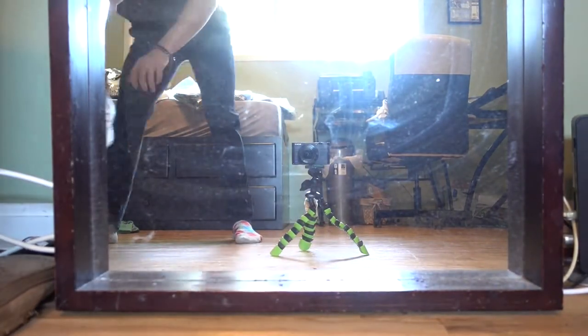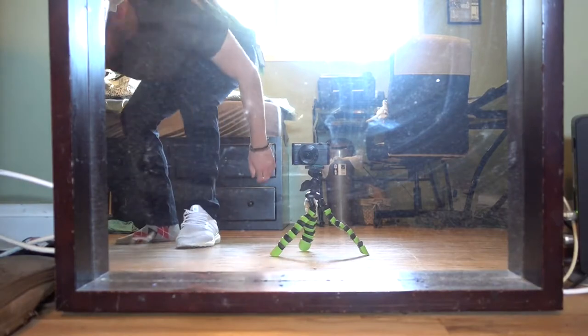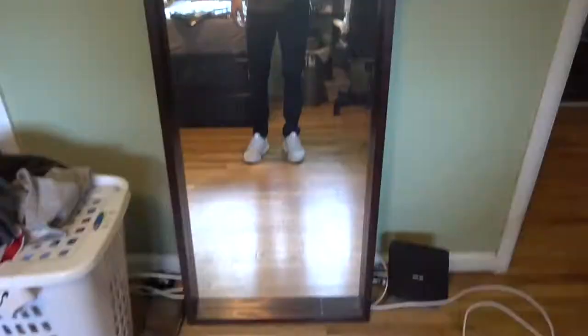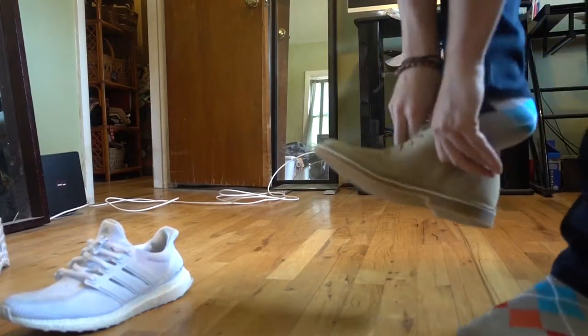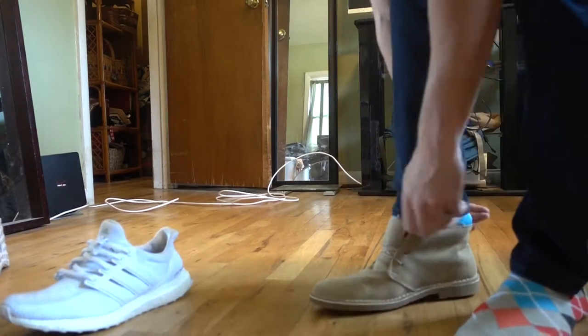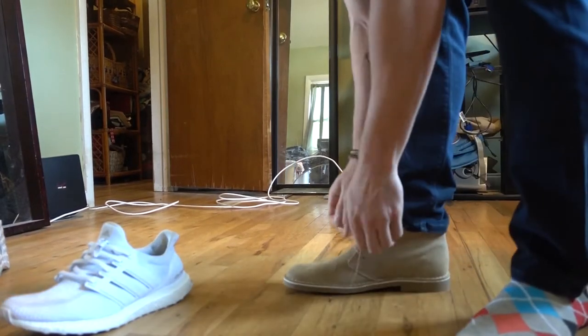I actually kind of like these. Let's see how they fit with shoes on — let's try them with the ultra boosts first. These actually fit pretty well. I'll try the shoes on too. These are only a size 10, these are not going to fit my foot. Yeah, they're tight.